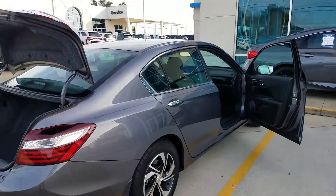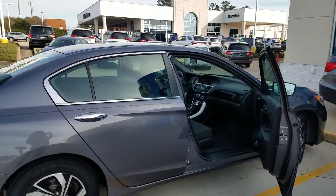You do have power windows, power locks, backup camera, and you do have the dual climate control.